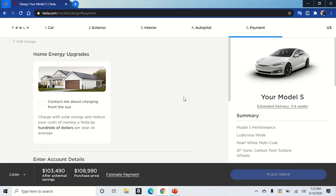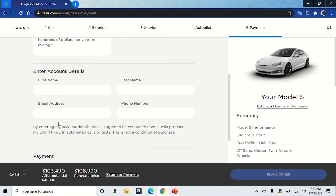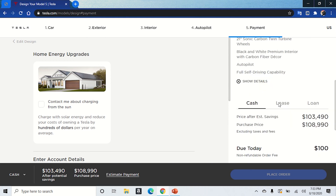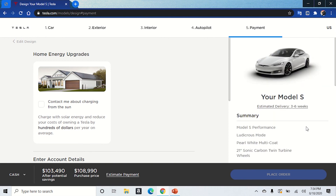It gives you the payment options — you can pay by credit card and put in your email. Also, Tesla has the option of putting solar panels on your house so you can charge your car through solar. At the end of it, our purchase price is $108,990, which is pretty up there, but again these cars pay for themselves over time. Today you only pay $100 to place the order, and the car will be here within three to six weeks.